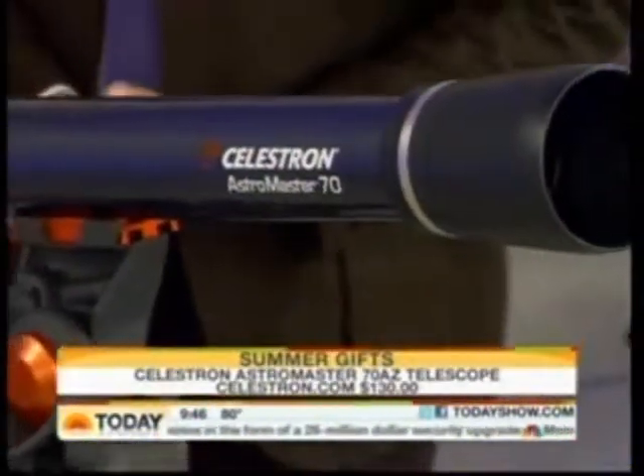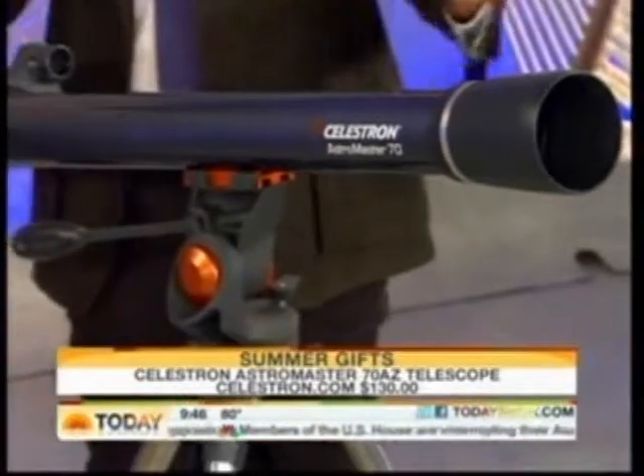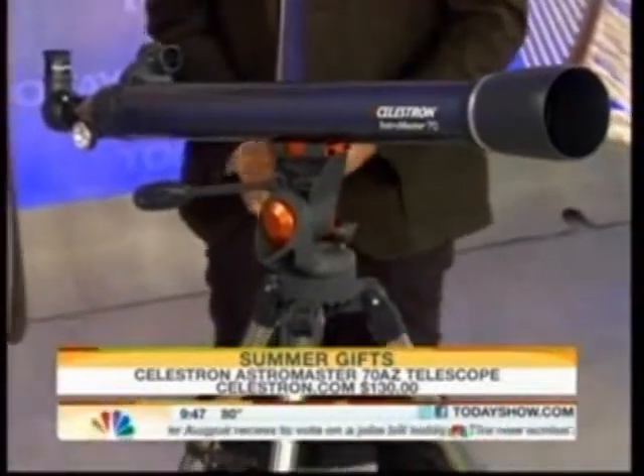For the guest who wants to be a peeping Tom, this is a great option — the Celestron Astro Master 70AZ telescope. A great thing about this is that it's super stable and pretty inexpensive at about $130. It's actually got really great glass — you can see everything out as far as Jupiter's moons and Saturn's rings, all the fun stuff.